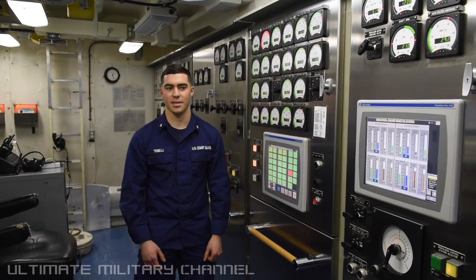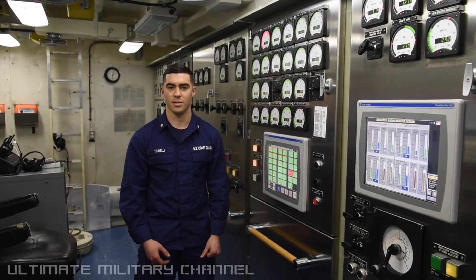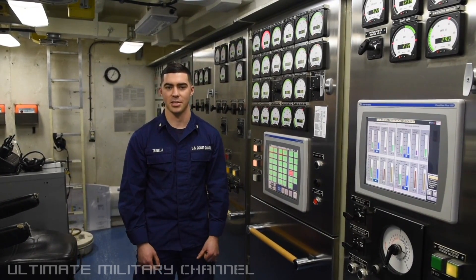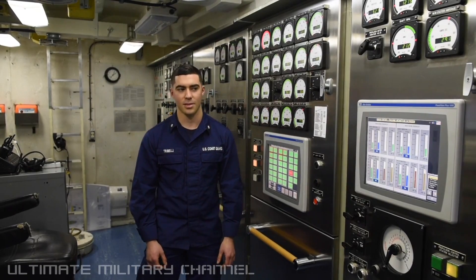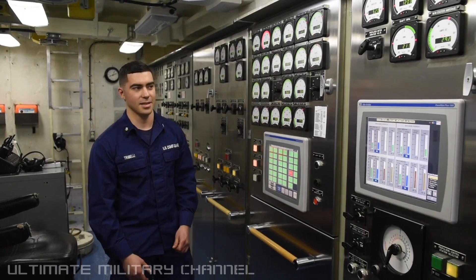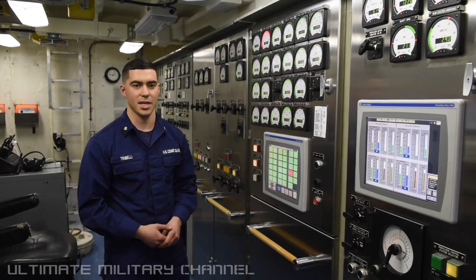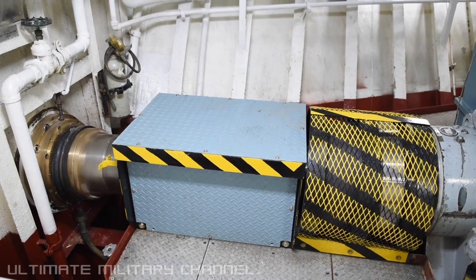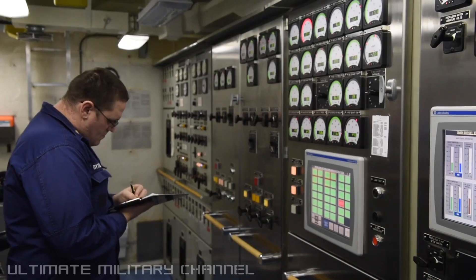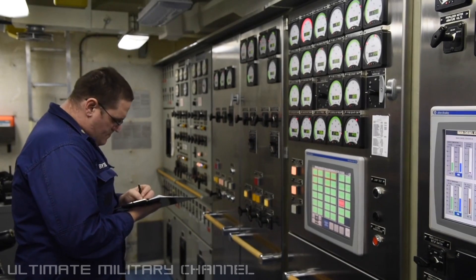My name is Nicholas Trevelli. I'm an Electrician's Mate Third Class Petty Officer on board the Coast Guard Cutter Sturgeon Bay. I'm here at the ECC — the Engineering Control Center. Here we have a switchboard with our propulsion generators and the main motor and diesel engines that keep the shaft turning and keep us breaking ice. We have a bunch of arms and gauges on this panel that let us know that everything's operating within parameters and everything's safe.